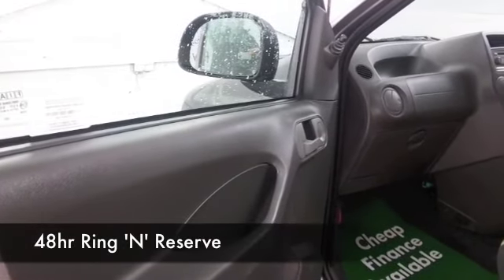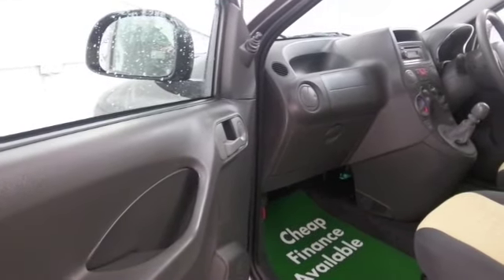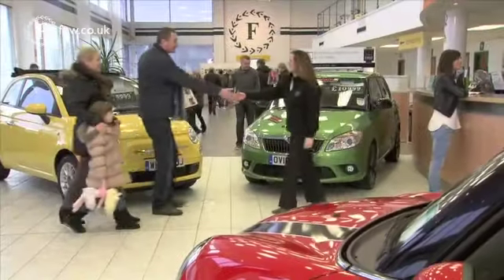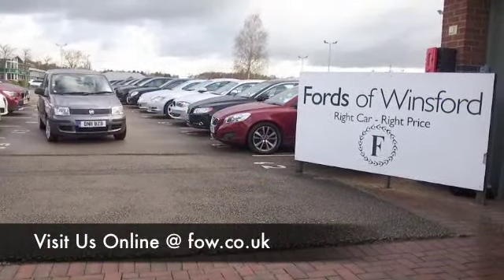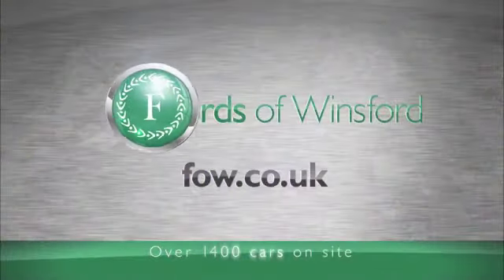If you're thinking you wouldn't mind having a test drive in this car, why not give Jackie and her team a call in our call center? Ring and reserve — we can hold this car for you for up to 48 hours until you can get here. There's no obligation, no deposit; just bring your license with you and you can have that test drive. Come and discover this great car for yourself at Fords of Winsford.